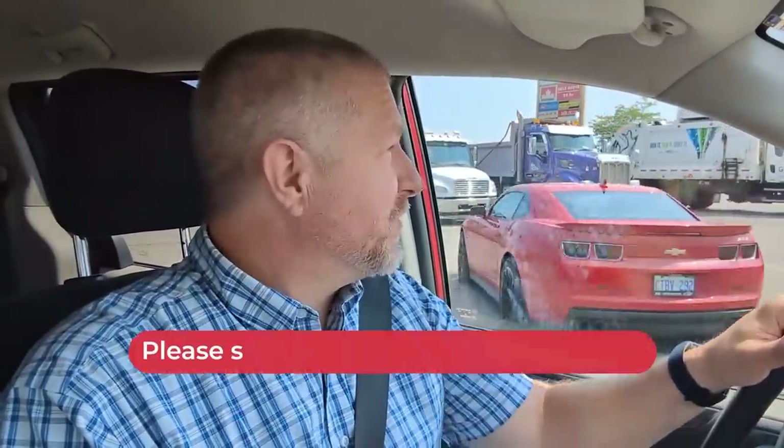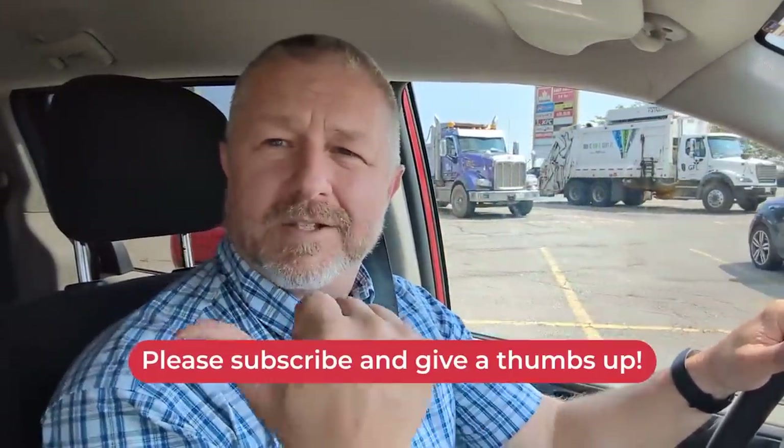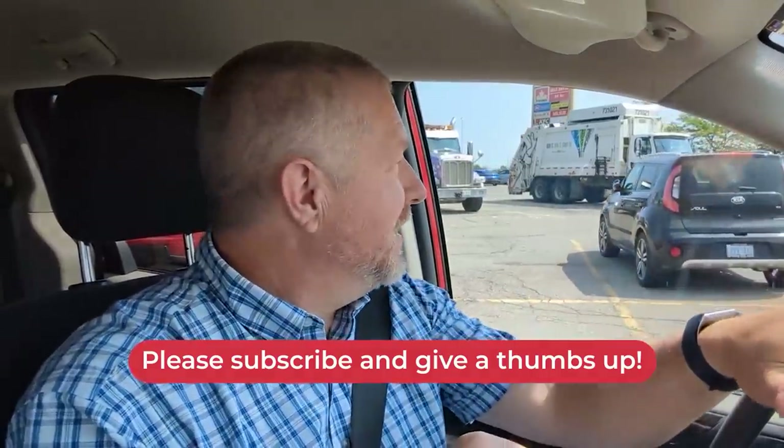Thank you so much for watching this English lesson where you got to ride along with me to a few different restaurants. Hopefully you were able to learn some of the phrases we use when we order food in English when going through the drive-thru. If this is your first time here, don't forget to click that red subscribe button, give me a thumbs up, leave a comment below, and if you have some time, why don't you stick around and watch another English lesson. Bye.